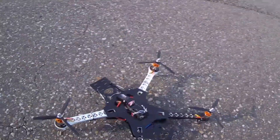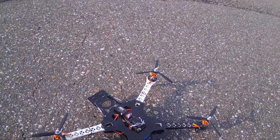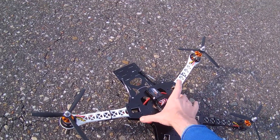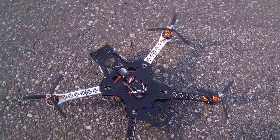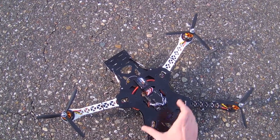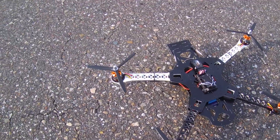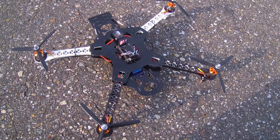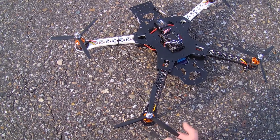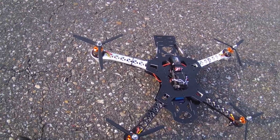I bought this SK450 frame from Hobbyking, which is basically a symmetrical X-shape quadcopter, and I added a dead cat center section to it, which transforms it into a spider-like configuration. It's running on 1100kv motors on 4S, and the props are 7x4, which is a bit on the small side — I should probably put 8x4 on it.